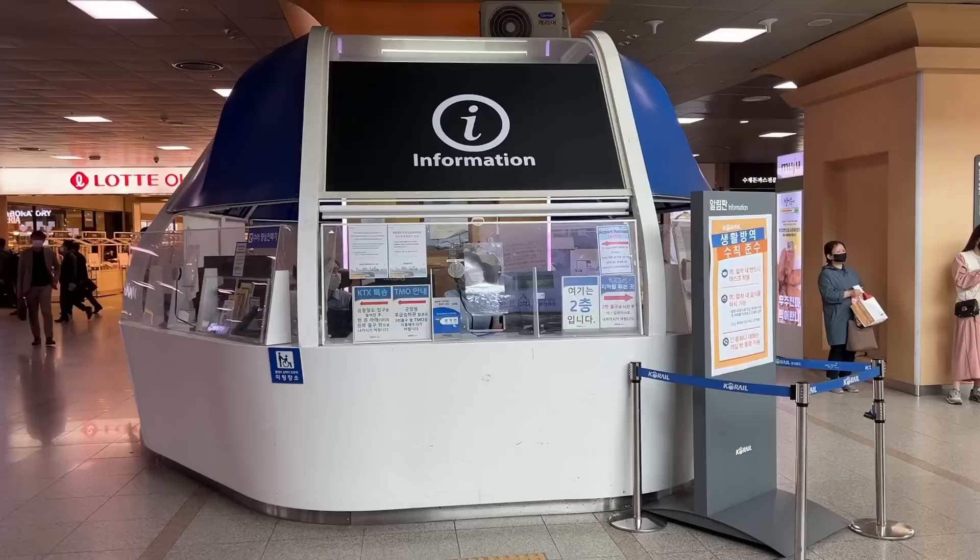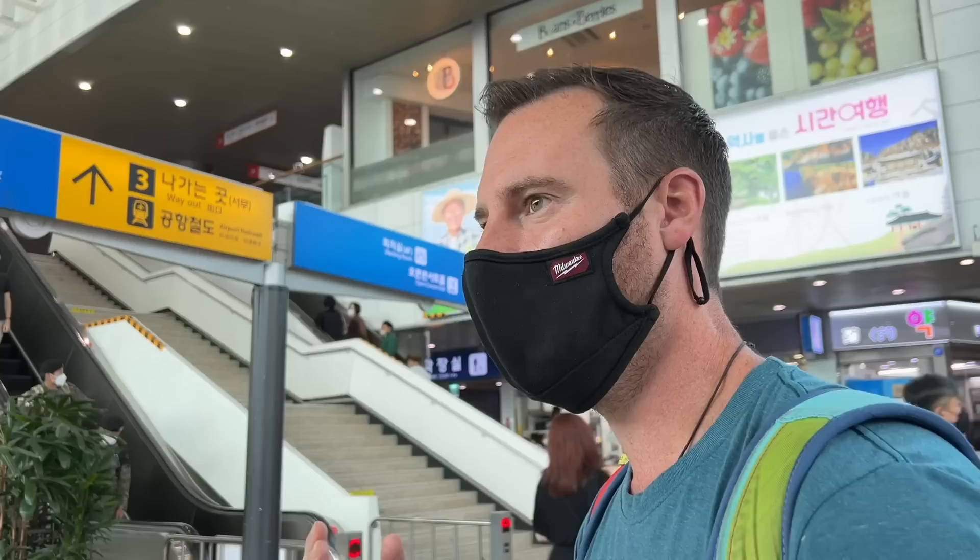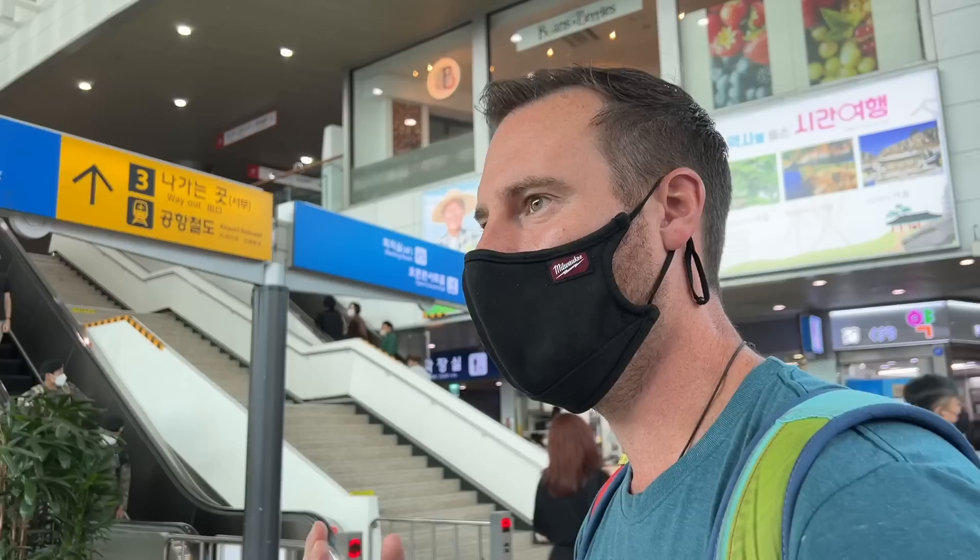Actually buying the train ticket was pretty tough — all the machines for foreigners were broken, but luckily the information desk was able to help us. Our train at 1 PM cost about sixty dollars per person and it's going to bring us all the way to the other side of the country in just over two and a half hours. So cool.